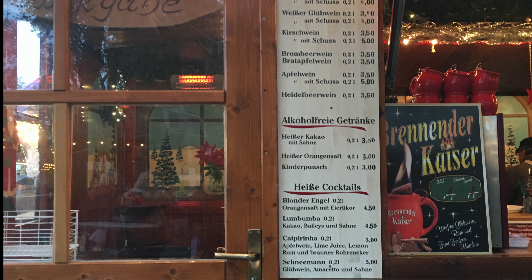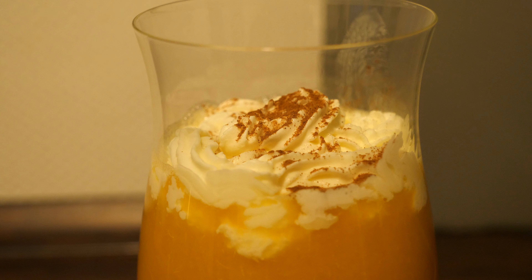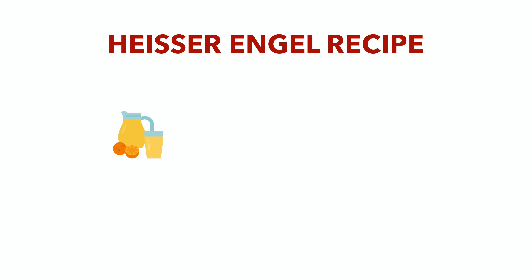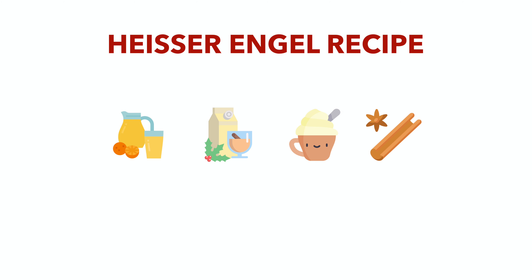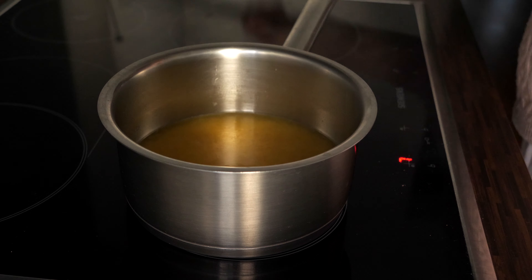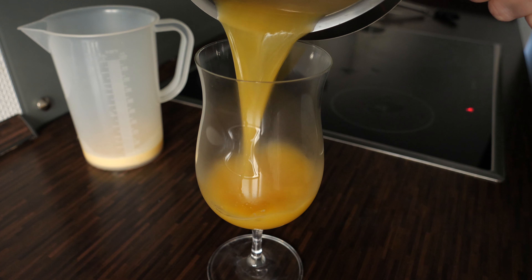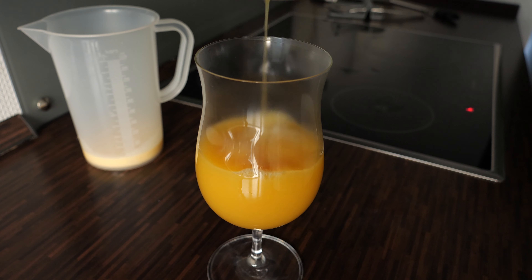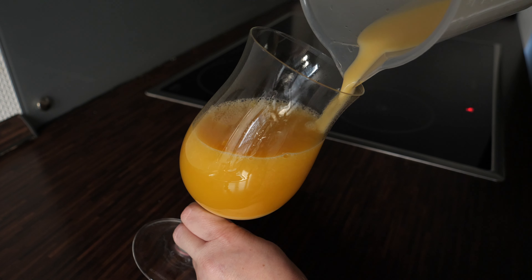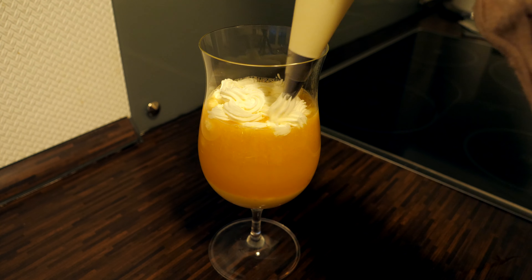And now we're going to move on to the Heiße Blonde Engel, which is advocaat mixed with orange juice. To make this drink you're obviously going to need orange juice, advocaat, whipped cream, and also cinnamon for decoration. To prepare this drink you're going to start by warming up the orange juice. As soon as the orange juice is hot, you can fill the glass with it. Then you need to add the advocaat very slowly, and at the end you can add the whipped cream as well as cinnamon.